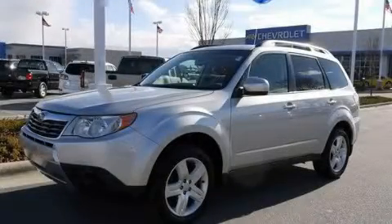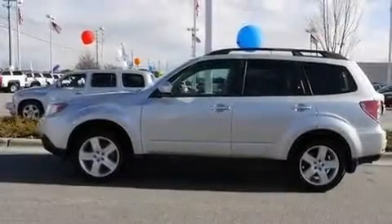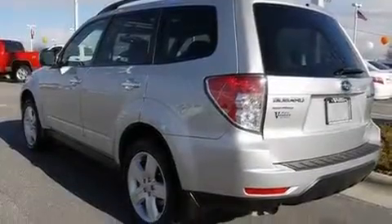This is a 2010 Subaru Forester, a great blend of utility, comfort, and style. It has a four-cylinder engine, a four-speed automatic transmission, and all-wheel drive.